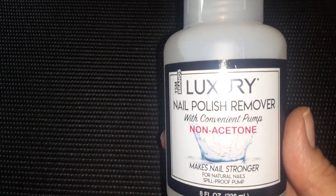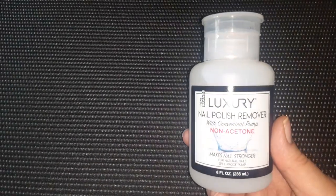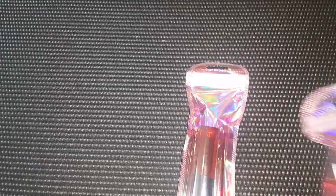I got some of the luxury nail polish remover — the non-acetone in the convenient pump bottle. I always seem to need fingernail polish remover and I'm always running out, so I got those.